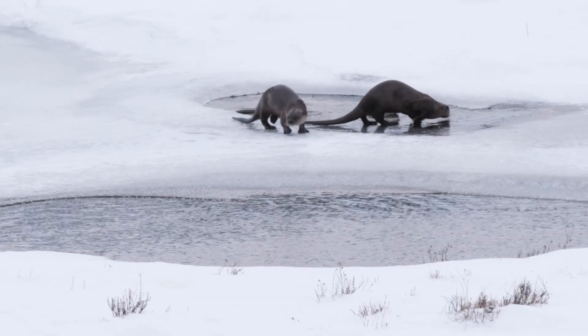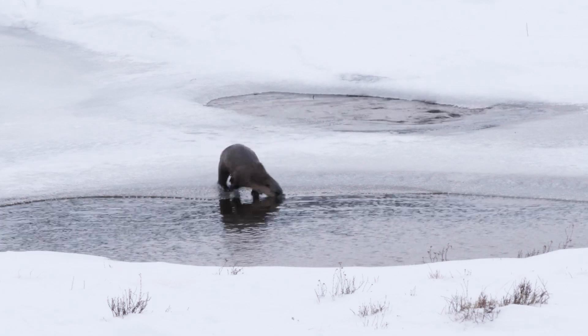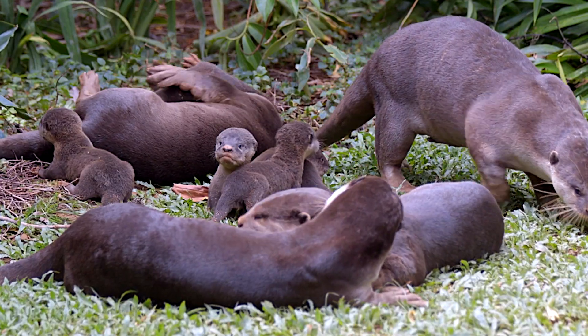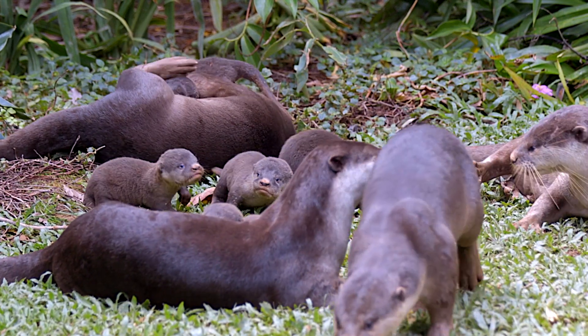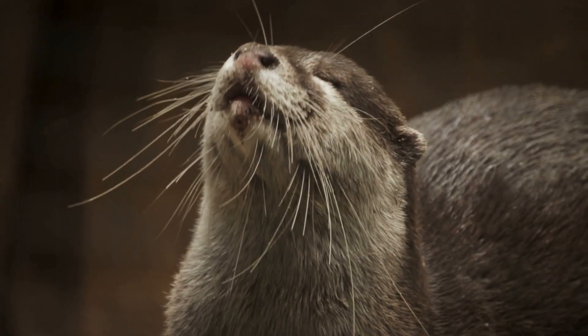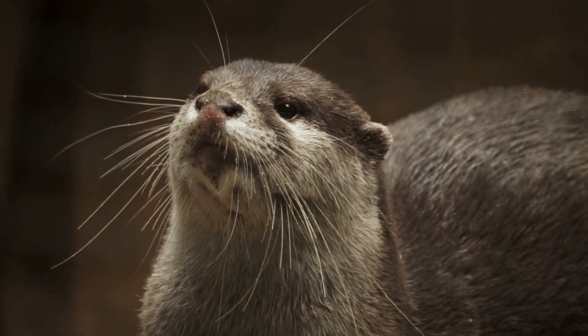They are warm-blooded, maintaining a constant internal body temperature regardless of the environment. Otters give birth to their offspring, which they nourish with milk produced by the mother. Their bodies are covered with dense fur, providing insulation and helping them stay warm in cold water.